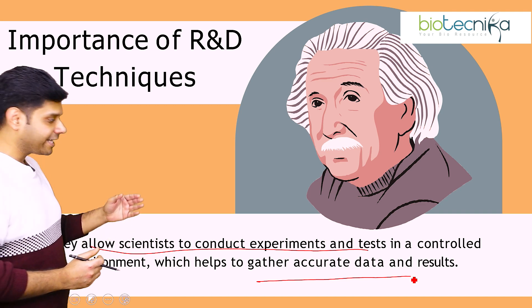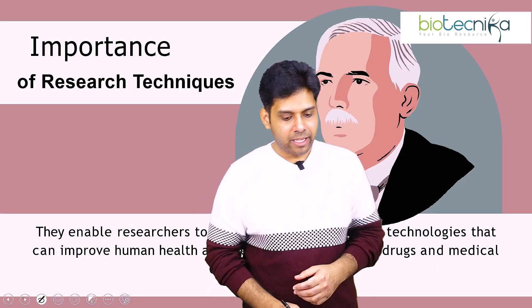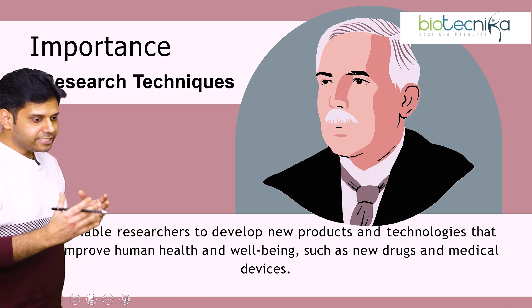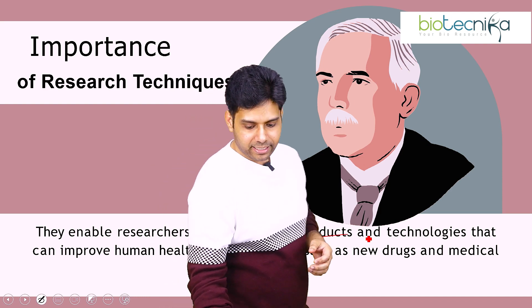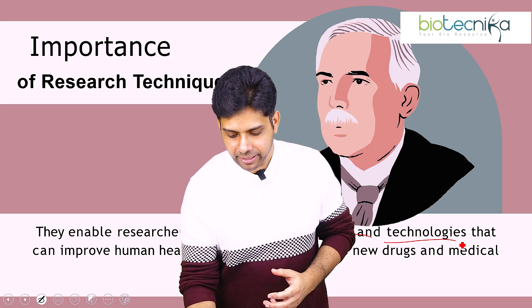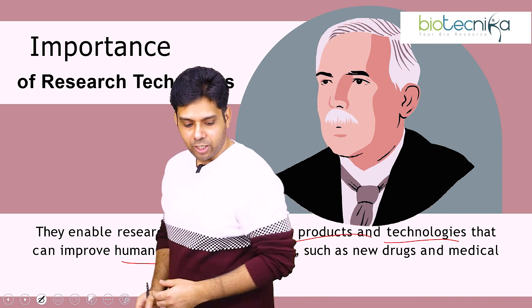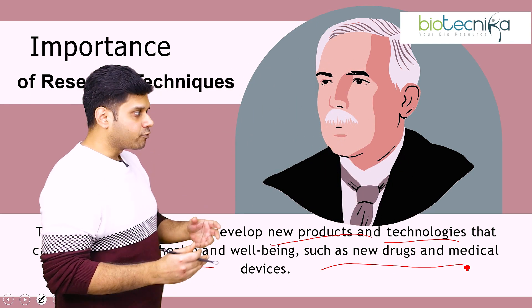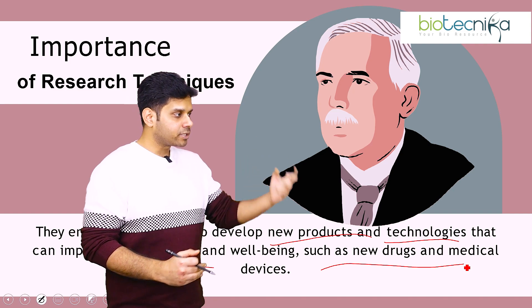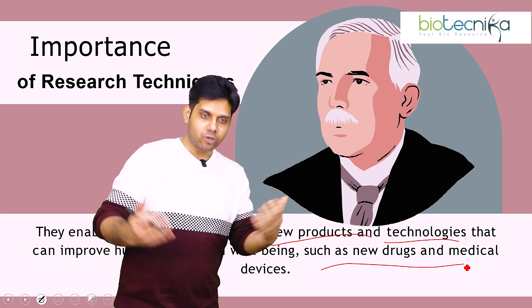This internship allows scientists to conduct experiments in the right kind of lab setup and environment and gives you accurate results. The next important point is that these research techniques enable researchers to develop new products. If you know the techniques and technologies, you'll be able to develop better technologies and products which can improve human health as well as well-being — and that will help you throughout your career.